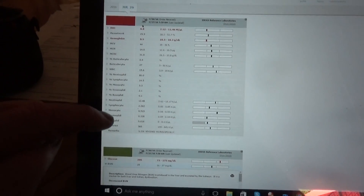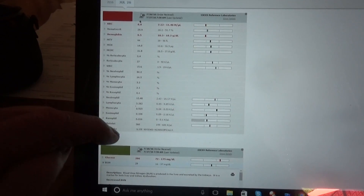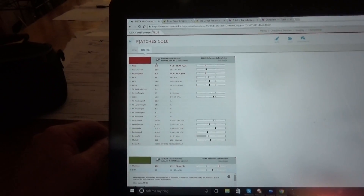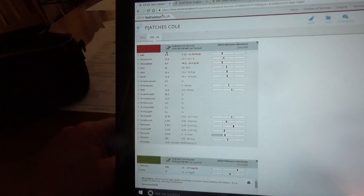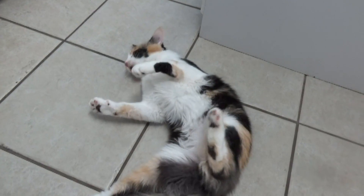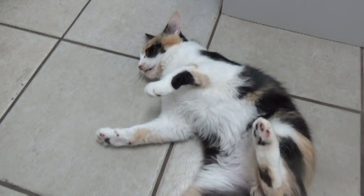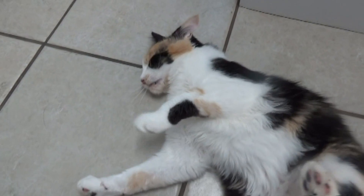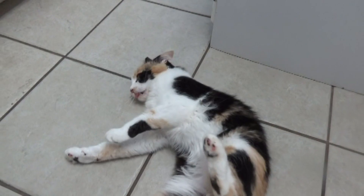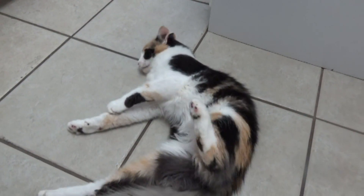We can't diagnose epilepsy on blood work — we just diagnose things that could be wrong with organs or lead us to believe it's some kind of virus or bacteria. Most of the time we'll treat with phenobarbital and possibly antibiotics. Cats, kittens, and dogs can get idiopathic epilepsy, which means we don't really know what causes it.